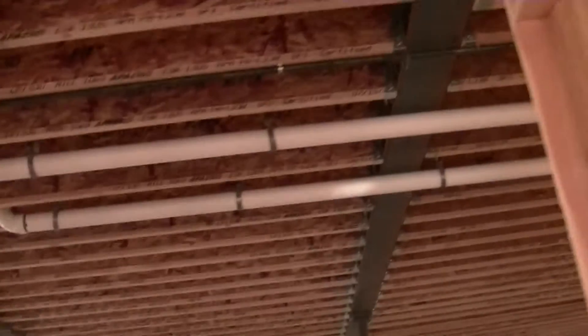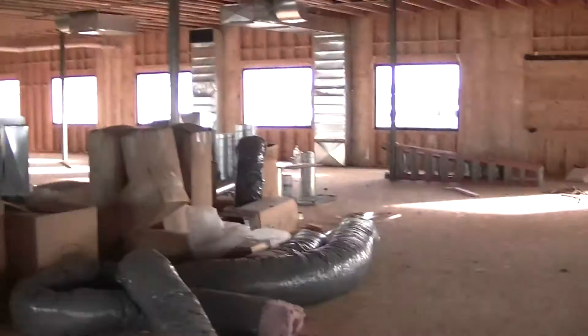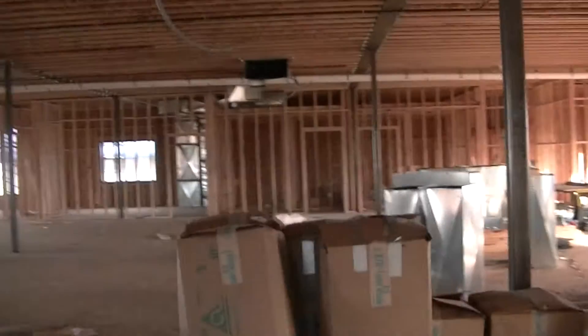Looks like they're getting the electrical, all the plumbing, heating. From the inside it basically looks the same. Got all the windows on, it's coming along really nice.